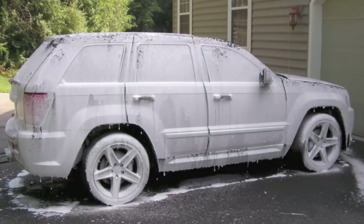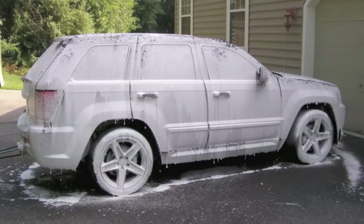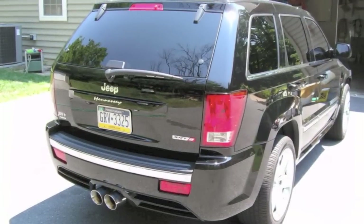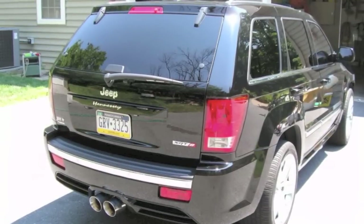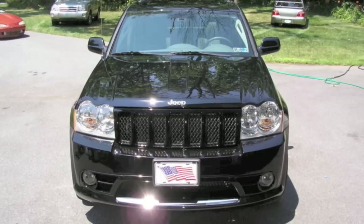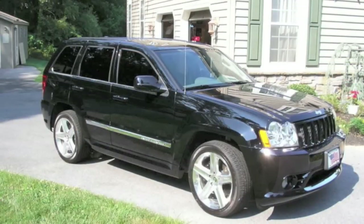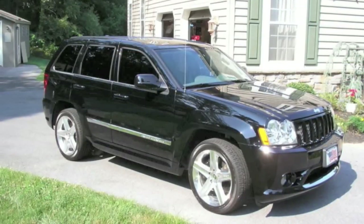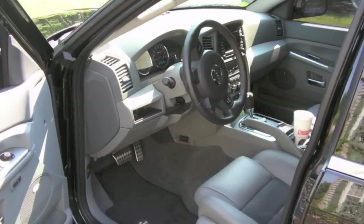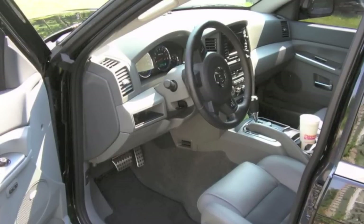Complete opposite here — we move on to a Jeep Cherokee SRT8. This car belongs to a gentleman locally who had brought me several cars. This is before we did the correction, but after the wash. You can see he's got a Hennessy badge — it had some aftermarket parts on it. It was a really cool truck and it was quick as hell. The orange car in the background used to belong to a friend of mine named Matt, who gave me a huge hand on all the details during the hot months. This Cherokee didn't take a lot of correction, but it was a big car for me and I did learn a lot from it. Definitely fast as hell.